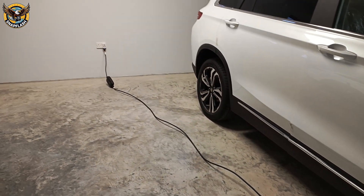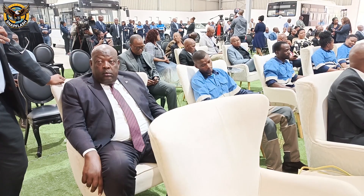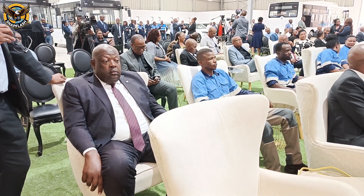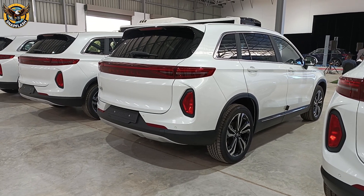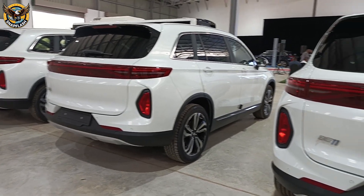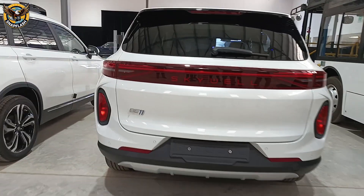Thanks to the collaboration between BITRI — the Botswana Institute for Technology Research and Innovation — Skywell, and CHTC from China, Botswana can now assemble up to three EVs per day. More than 150 local technicians were trained to ensure these vehicles roll out from home soil, proving that Botswana is more than ready to lead in electric mobility.